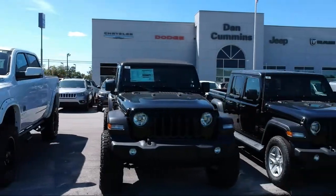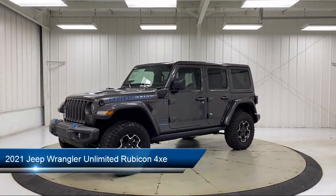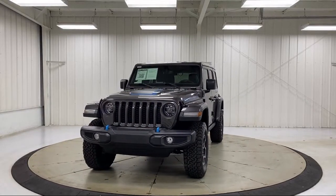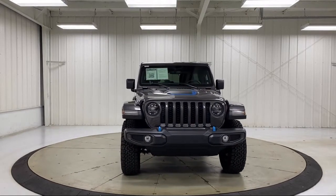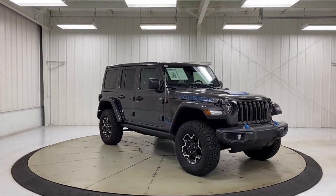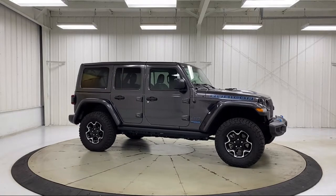Welcome to Dan Cummins Chrysler Dodge Jeep Ram of Paris. Here's a look at one of our many great vehicles for sale. It comes equipped with blind spot and cross path detection, navigation, heated door mirrors, leather wrapped steering wheel, heated front seats, cold weather package, Sirius XM Guardian emergency communication system, Park View rear backup camera, remote start system, and has less than ten thousand miles on the odometer.